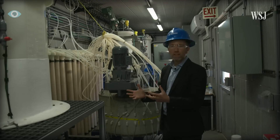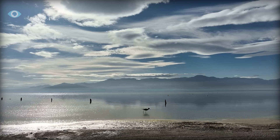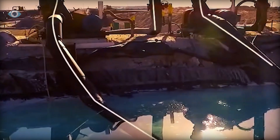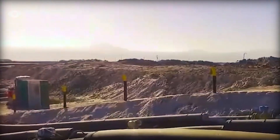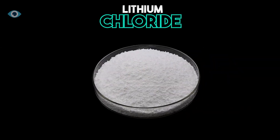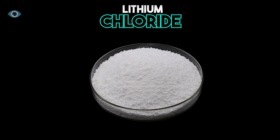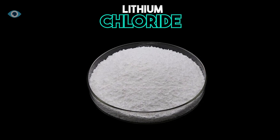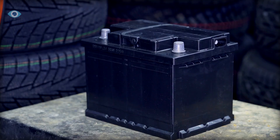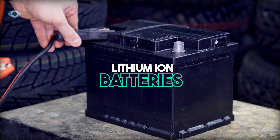After the lithium is extracted, the remaining brine — now devoid of lithium — is re-injected back into the underground reservoir. This re-injection is crucial for maintaining the geothermal reservoir's pressure, ensuring it can continue to produce energy sustainably. The final lithium solution, typically lithium chloride, is further purified and processed into a solid form such as lithium carbonate or lithium hydroxide — the raw materials needed for the production of lithium-ion batteries, which power everything from electric vehicles to smartphones.